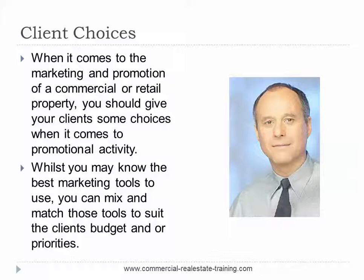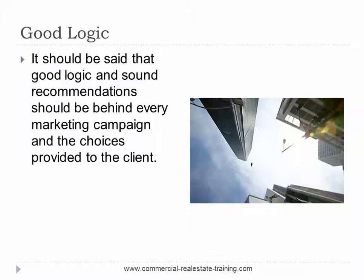Given the prevailing market conditions, the property itself, and the location of the property, your pitch should be geared to exactly what's going on at the moment. Indeed, your marketing recommendations should be quite specific to optimise the enquiry back to the property and convert more inspections. When you get lots of inspections you can do something with negotiations, and that's what this market is all about. Good logic and sound recommendations should be behind every marketing campaign and the choices that you provide to the client.